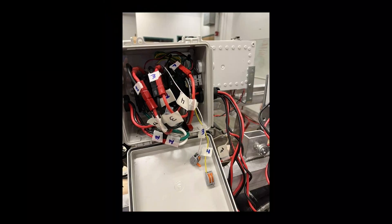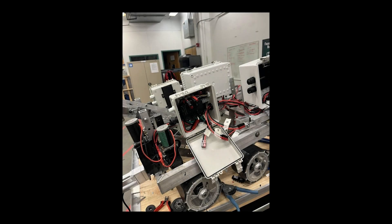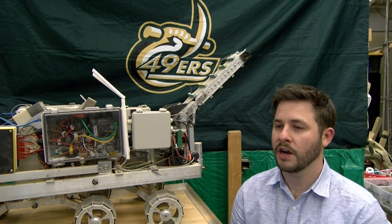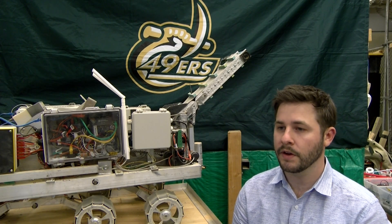A complete rewiring of the rover was also introduced for organization and to accommodate ease of troubleshooting. Autonomy has been broken up into two subsystems: navigation and control.